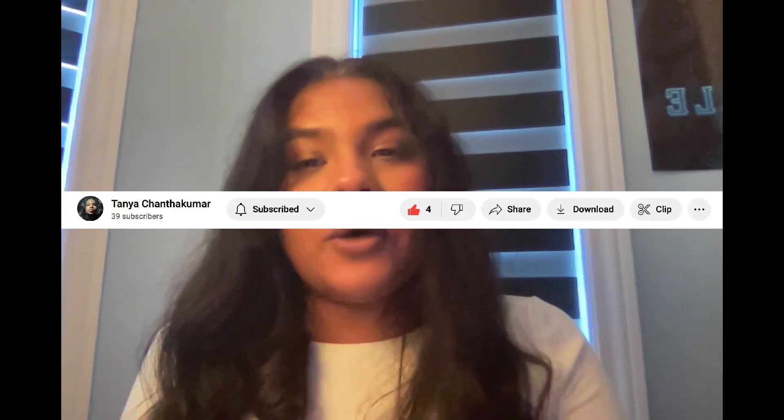If you guys liked this video or I helped you in any way, please be sure to hit the like button and subscribe so I can put out more videos like this.